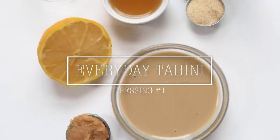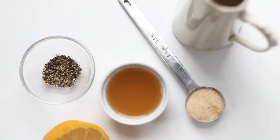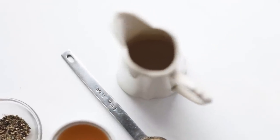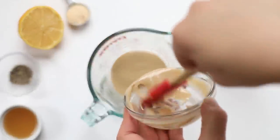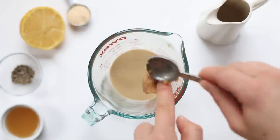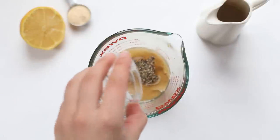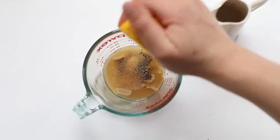Without further ado, let's dive into our salad dressing recipes. We're starting with the everyday tahini, which uses miso, tahini, lemon, apple cider vinegar, garlic powder, pepper, and some water. We'll start by adding the tahini into a pyrex or glass jar, then add in your miso, vinegar, pepper, and garlic powder.